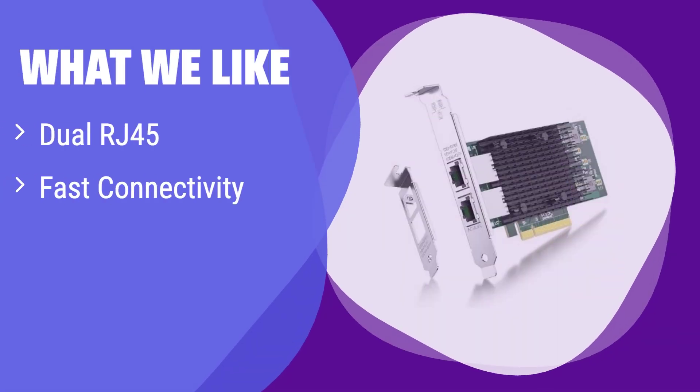What we like: This card offers ultra-fast connectivity with its dual RJ45 ports, supporting speeds up to 10 GB/s. It's also known for its reliable performance. If you need fast, reliable dual copper connections, this is an excellent choice.